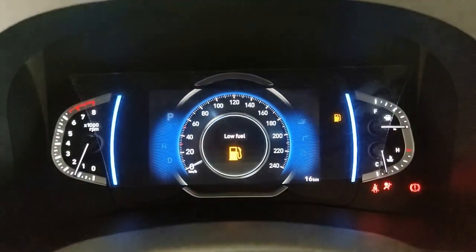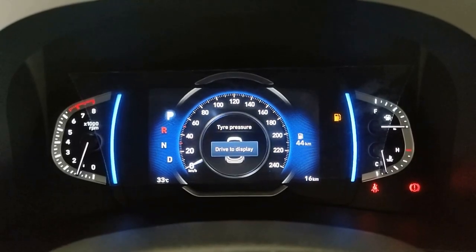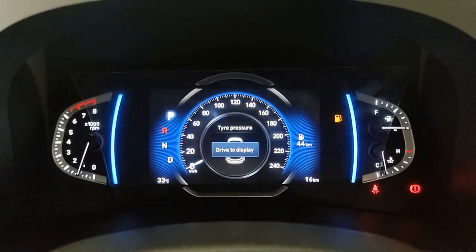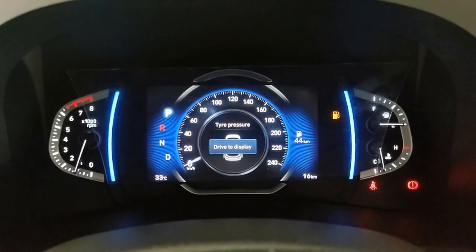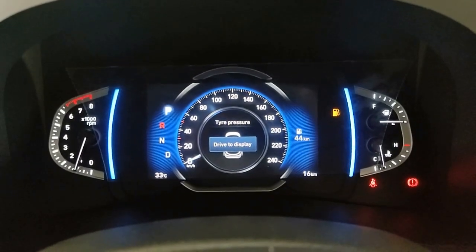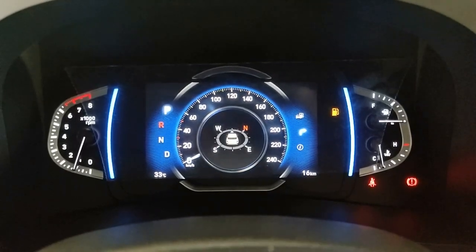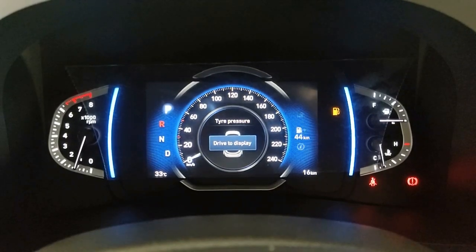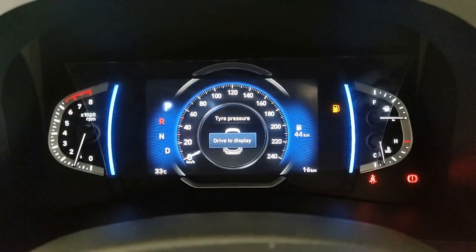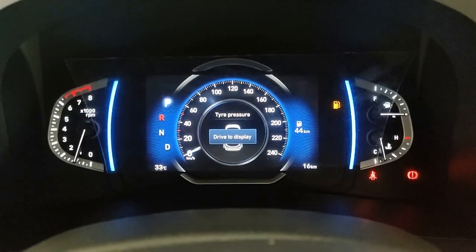The All-New Creta comes with a 7-inch TFT digitalized cluster, which looks really premium. The first feature I'm looking at is the TPMS — Tyre Pressure Monitoring System — at the highline level. I really liked it because it shows individual tyre pressure as per your requirement, with a compass display. The moment you start driving, it shows the individual wheel pressure. I really liked this feature.